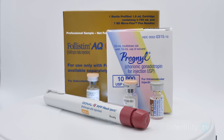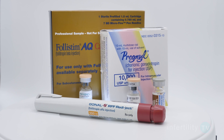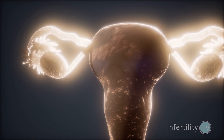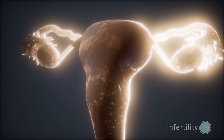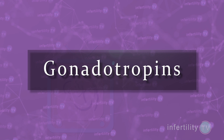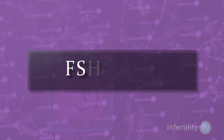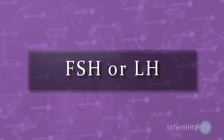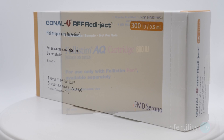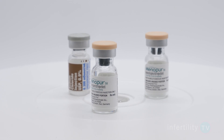Let's talk about IVF medications first. There are several different types of medications used in the process of stimulating the ovaries before the egg retrieval. The most expensive of these medications are called gonadotropins — these are the medications that contain the hormones FSH or LH. Some of the brands that are commonly used include Follistim, Gonal-F, and Menopur.